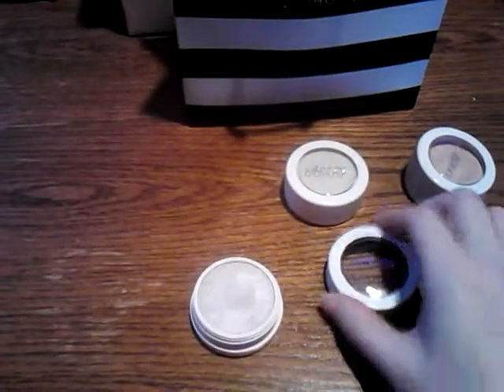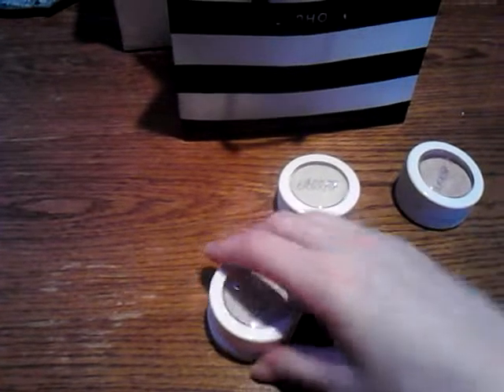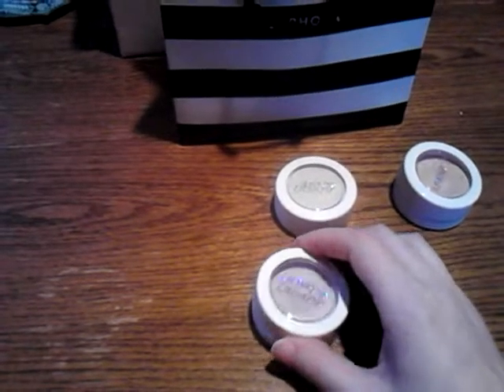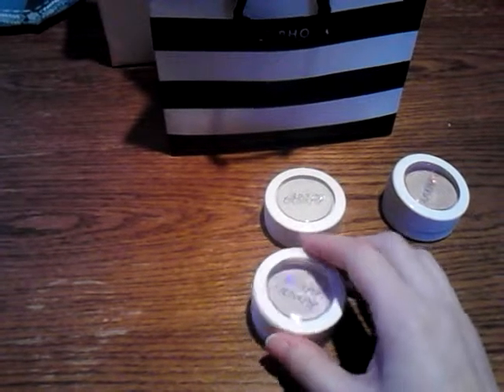I really recommend these highlighters. If you haven't tried ColourPop highlighters and you're a highlighter junkie like me, do it. Go online, Google swatches like I did. You can't go wrong — these are beautiful.